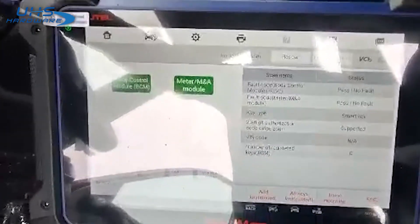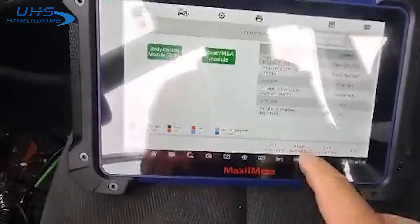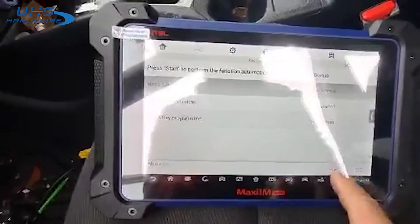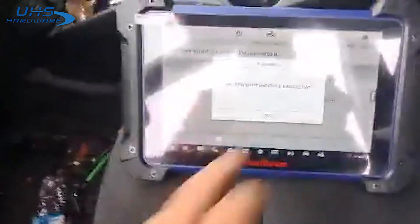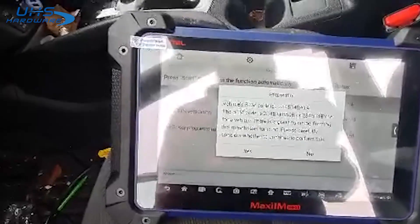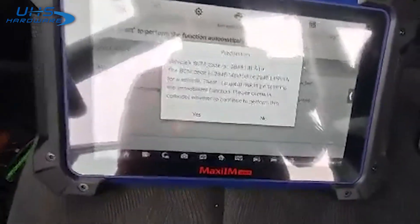It shows registered keys. I wonder if somebody has tried to do this before. Let's do all keys lost, go ahead and start. We'll continue — close all doors, click the start button. There's a long registration time, sounds like the car was already in programming mode, so let's try this again.